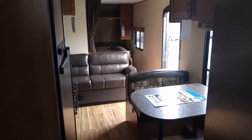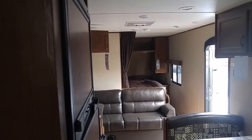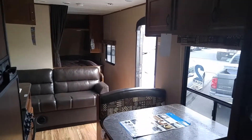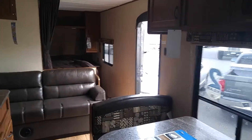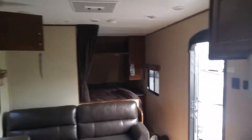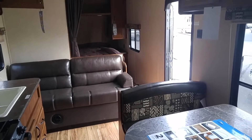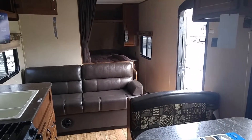As you see, real nice unit, compact, can sleep 6 to 8 — everything you need. So come on down to Vans RV, ask for Dave, South Windsor, Connecticut. Thank you.